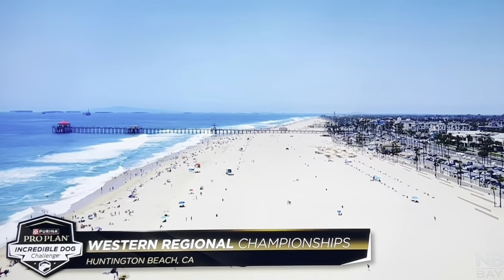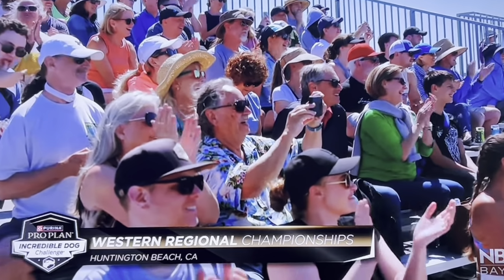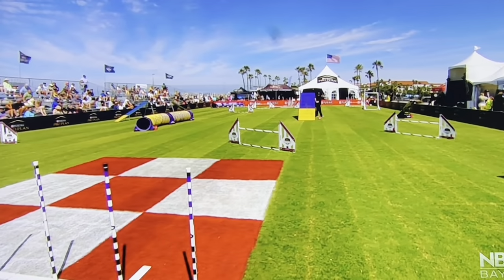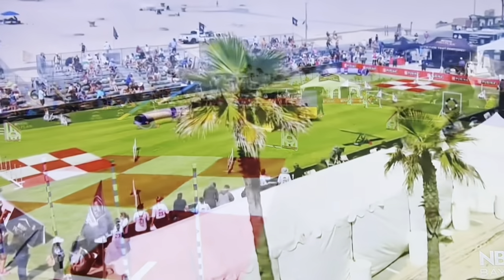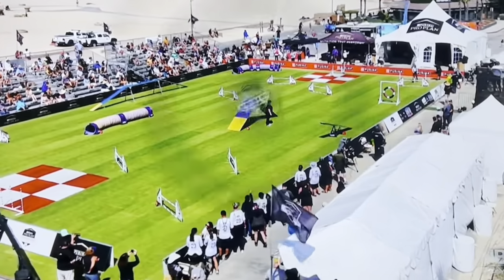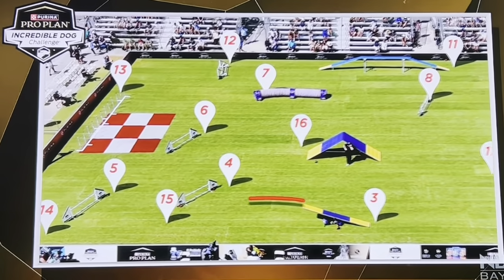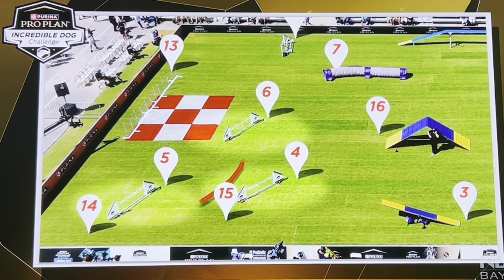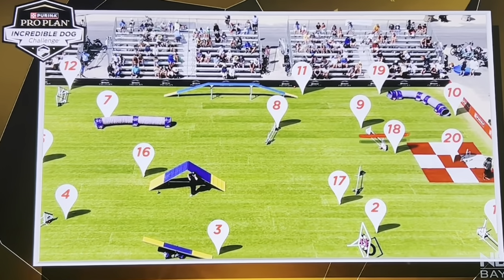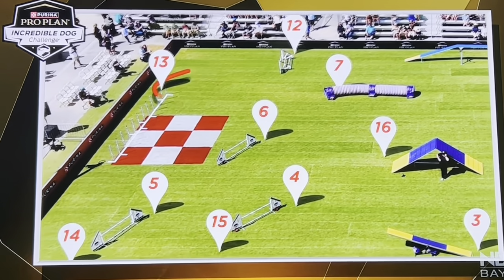A beautiful sunny day here in Huntington Beach, California. Large crowd in attendance, perfect conditions for the Western Regional Championships. Trace Rickington here alongside Chalene Cockrell. Welcome to the Purina Arena as we take a closer look at the small dog agility course. Looking at the course layout, it is three fast obstacles right into a challenge area and a back jump loop or a serpentine through that set of jumps. Later on, that same type of serpentine is another challenge for the dogs.